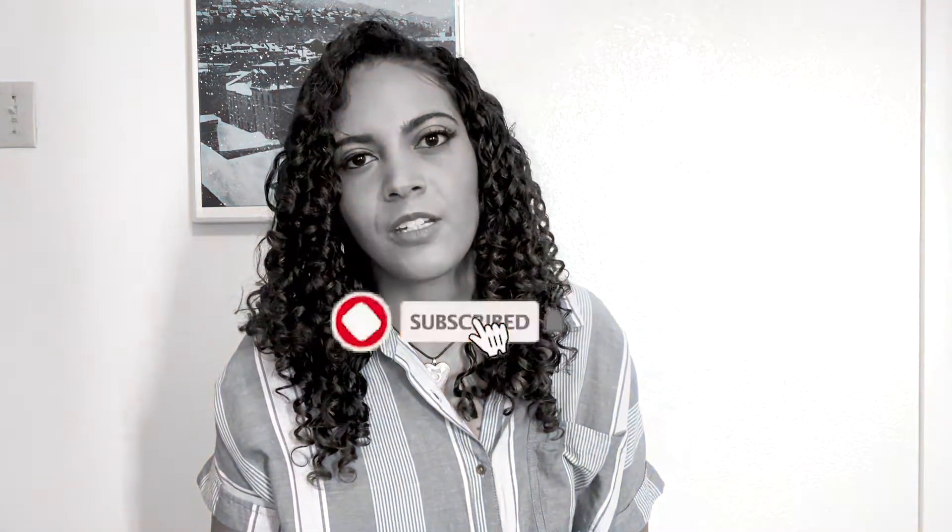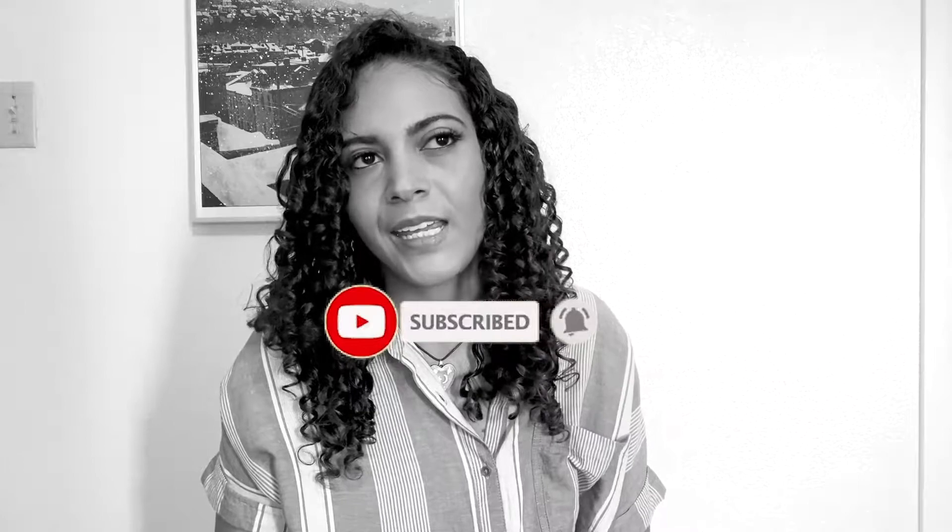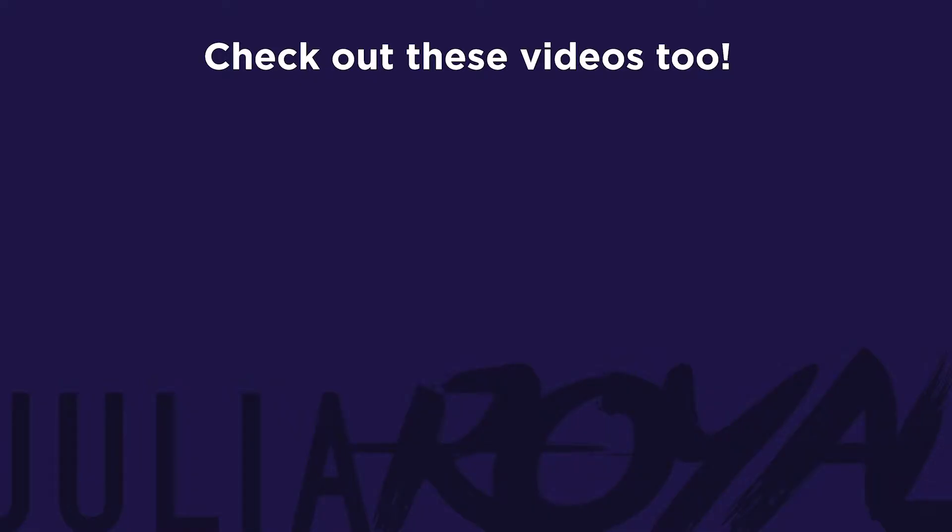Those are your bullet journal questions and my answers to them. Give this video a like if you found it helpful and definitely subscribe to the channel if you haven't already. Let me know what you think about all this down in the comments, and if you have any other bullet journal questions that are burning, ask away — there are no dumb questions. Thank you so much for hanging out and I'll see you guys in the next one. And if you liked this video, here are a couple more I think you'd enjoy.